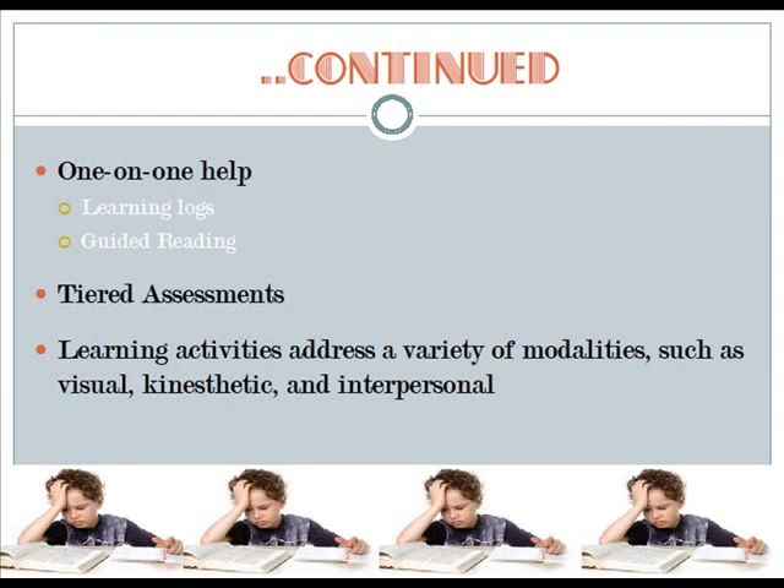Further, students receive more one-on-one help through activities like learning logs and guided reading. Also, teachers tier assessments. Lastly, learning activities address a variety of learning styles and modalities such as visual, kinesthetic, and interpersonal.